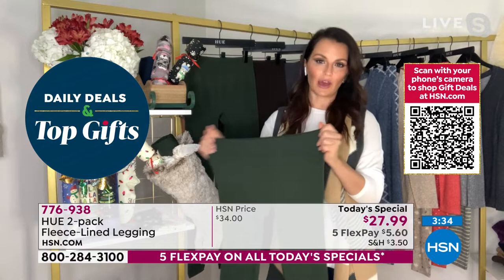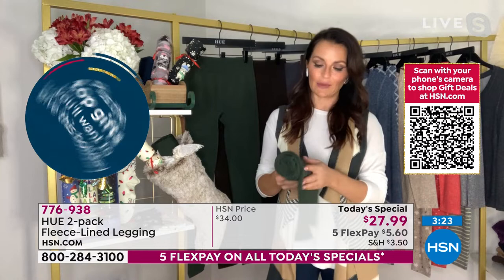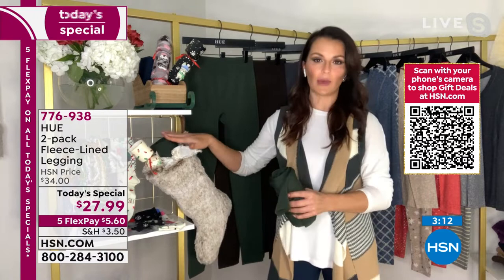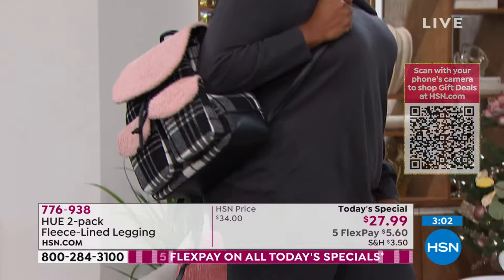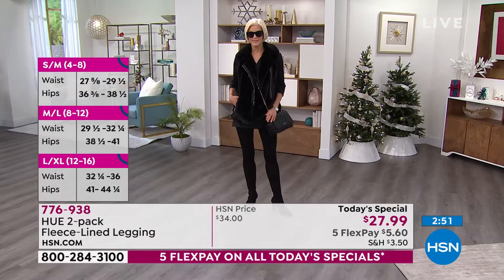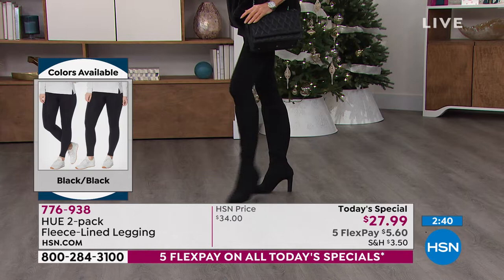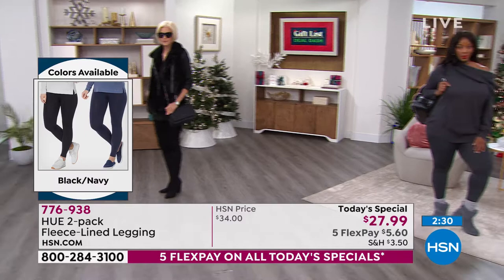Hue is the number one selling legwear brand in department stores. These are great for packing and travel — they roll up very easily. I rolled them up and put them in a little stocking for gifting. The dual sizing makes them easy to wear — you just pull right on. You're not popping buttons after dessert at dinner; these stretch and move with you, and they're forgiving when your weight fluctuates. It's smooth against your body, very effortless and comfortable.